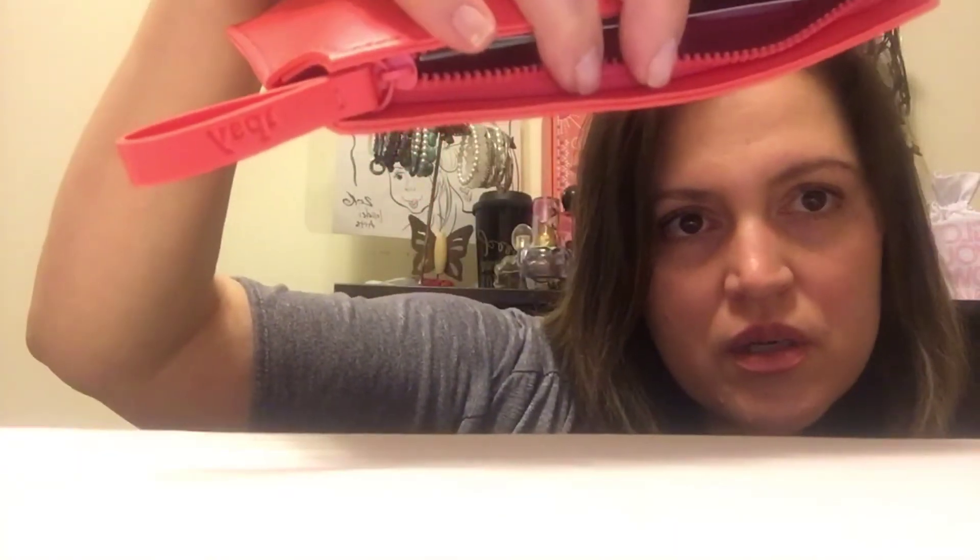My Ipsy bag is right here — it's a very cute orange tangerine color, really really nice. It's all about the ticket, the spring, the fairs that are coming in — just fun fun fun. My daughter's gonna get use of this. It always comes with a card; the theme of this month is 'Side Show' — all about fairs and merry-go-rounds. Step right up, step right up — just a fun Ipsy card.